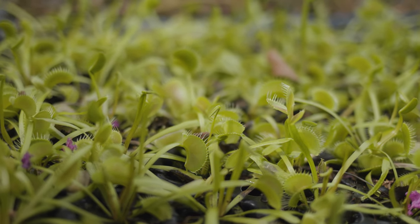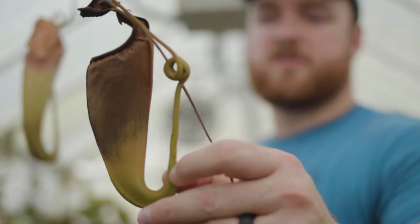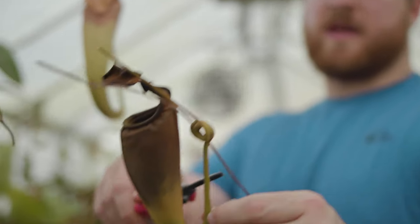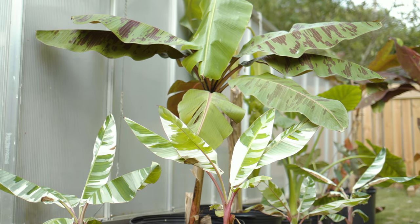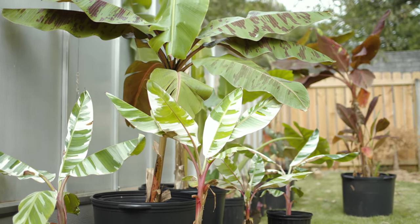We grow primarily carnivorous plants — Venus flytraps, Sarracenia, sundew, Nepenthes — but we also grow elephant ears, caladiums, and just random stuff that we find cool.